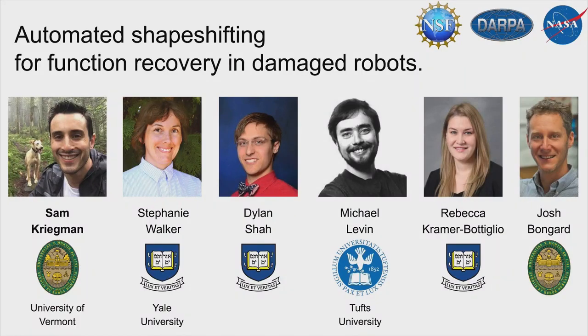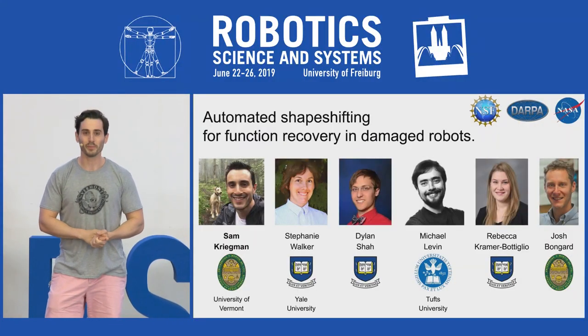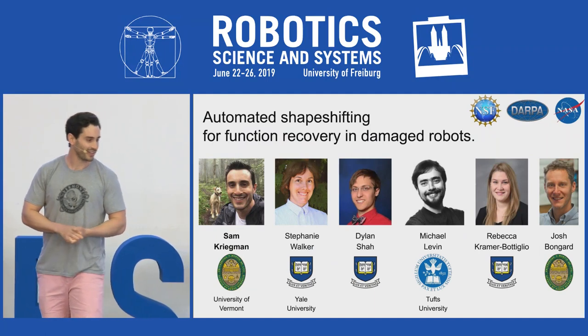Hi, I'm Sam Kriegman, and it's my pleasure to present, on behalf of my co-authors pictured here, our work on automated shape-shifting for function recovery in damaged robots.